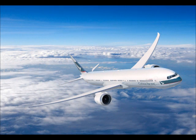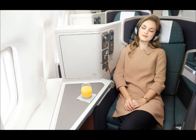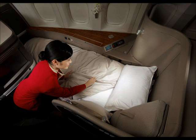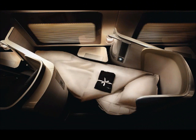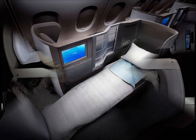Let's take a look at Cathay Pacific's business class seat, as well as their first class. British Airways first class has fully flat beds, as well as their business class — both fairly private.